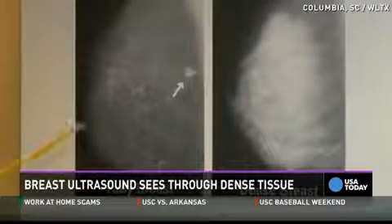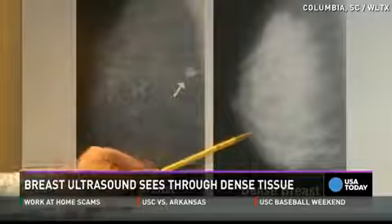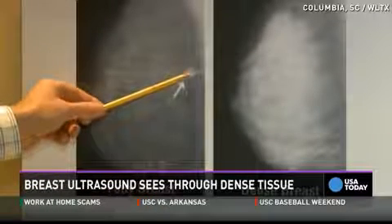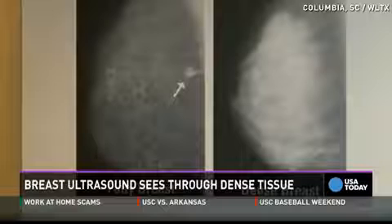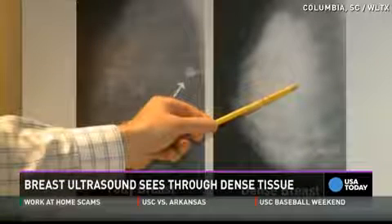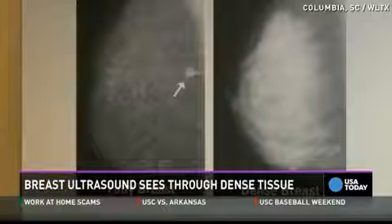What this poster illustrates is the difference between fatty breasts and dense breasts. With fatty breasts, if a tumor shows up — like this little white tumor right here — it shows up like the moon on a night sky; you can see it just fine. However, if you take this little white tumor and put it in a woman who has dense breasts, you can see that it becomes invisible. Like a polar bear in a snowstorm — you can't see it.